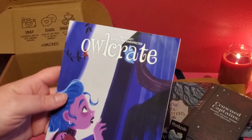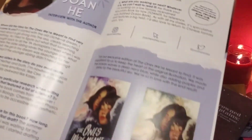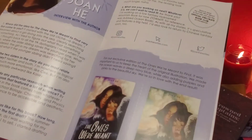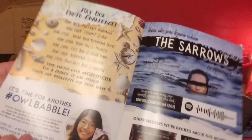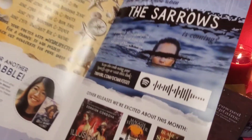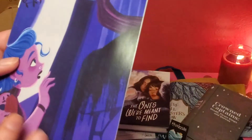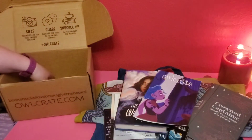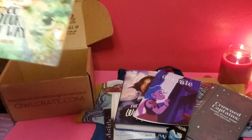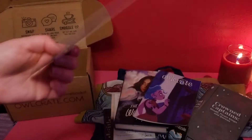The last part of the main 2021 box is the little booklet inside. It includes an interview with the author, a comparison between the Owl Crate cover and the regular cover, a fun quiz about which Grisha order you belong to, an interview with one of the vendors, information about the photo challenge, and a few upcoming book titles they're excited about. The theme for the June boxes is announced as 'Go Your Own Way.'